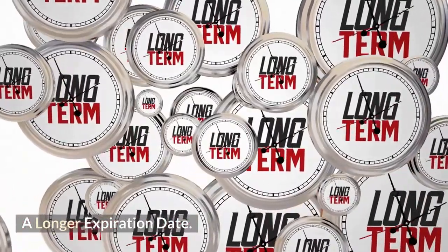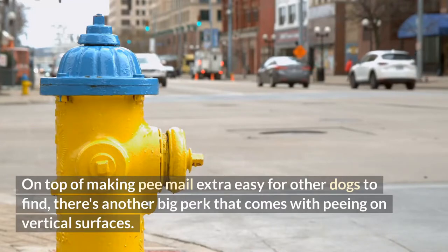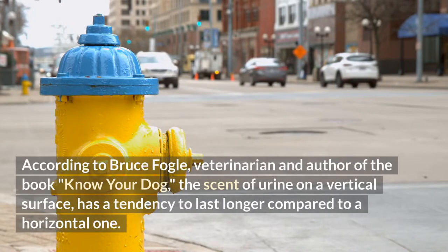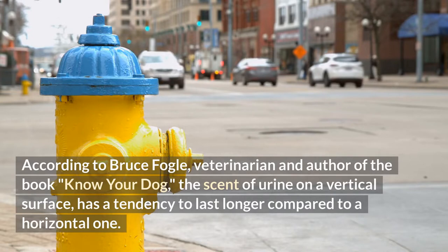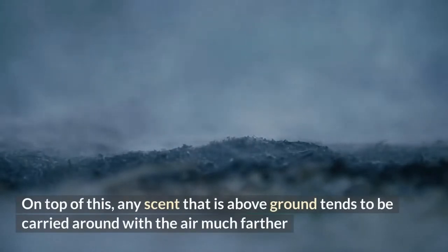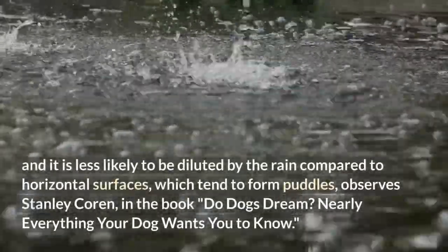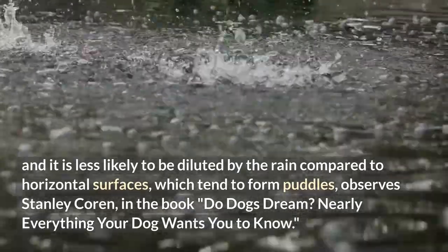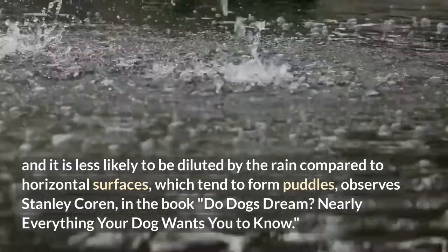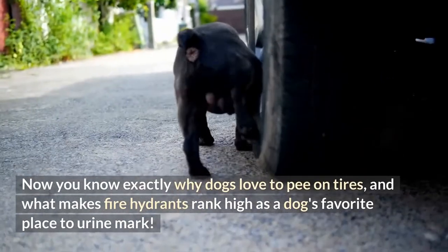On top of making pee mail extra easy for other dogs to find, there's another big perk that comes with peeing on vertical surfaces. According to Bruce Fogel, veterinarian and author of the book Know Your Dog, the scent of urine on a vertical surface has a tendency to last longer compared to a horizontal one. Any scent that is above ground tends to be carried around with the air much farther, and it is less likely to be diluted by the rain compared to horizontal surfaces, which tend to form puddles — as observed by Stanley Corrin in the book Do Dogs Dream? Now you know exactly why dogs love to pee on tires and what makes fire hydrants rank high as a dog's favorite place to urine mark.